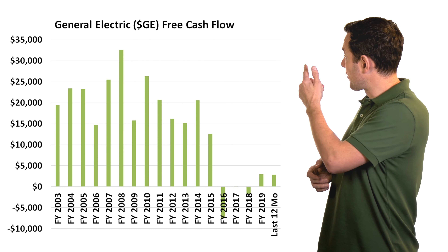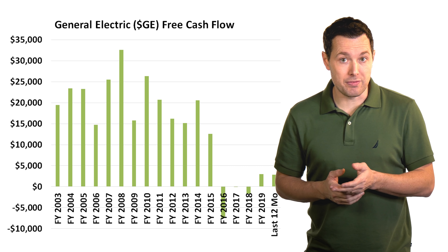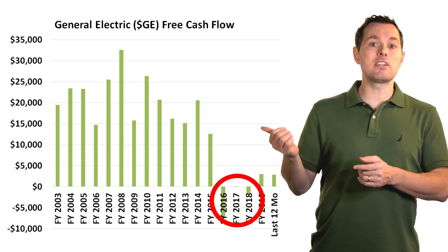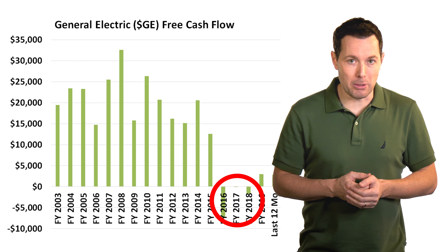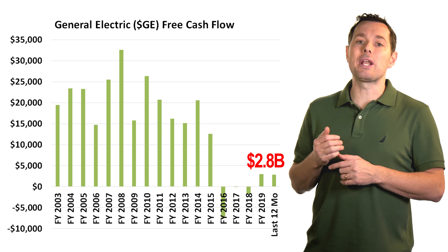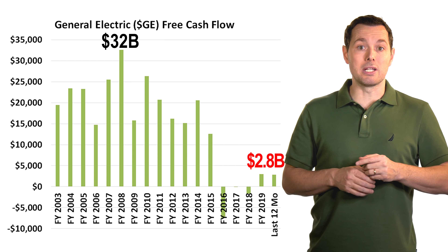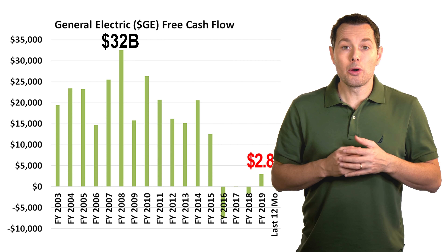To go one step further, if we switch over to free cash flow, we can see that free cash flow was once again drifting lower. But just recently, have they gone positive? They went negative from 2016 through 2018, and hopefully that was the bottom. Over the past 12 months, GE was able to post about two point eight billion dollars in free cash flow. That's not bad, but it's a far cry from the 32 billion they put up back in 2008. So clearly, this has been a long gradual decline.